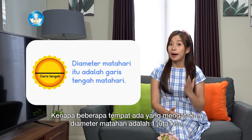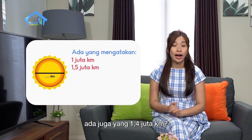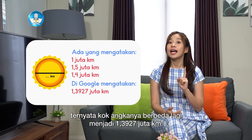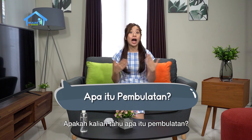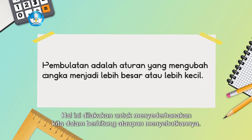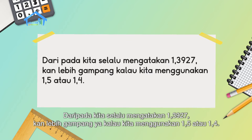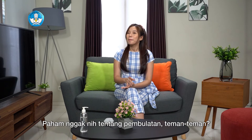Why do different sources say the diameter of the sun is 1 million km, 1.5 million km, 1.4 million km, or even 1.3927 million km from Google? That is called rounding. Rounding is a rule that changes a number to be larger or smaller, done to simplify calculations or when stating the number. Rather than always saying 1.3927, it's easier to say 1.5 or 1.4. Rounding is often used in everyday life.